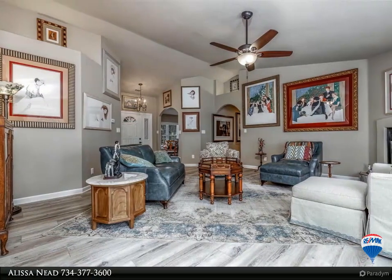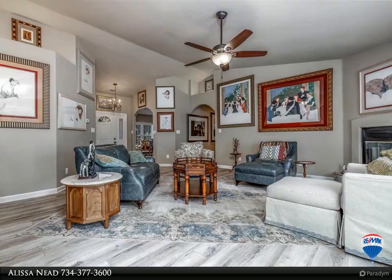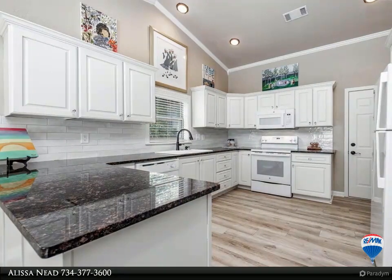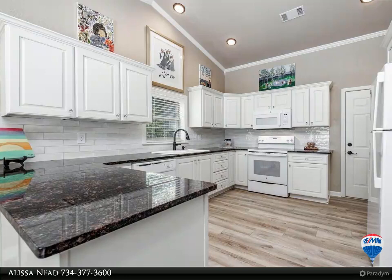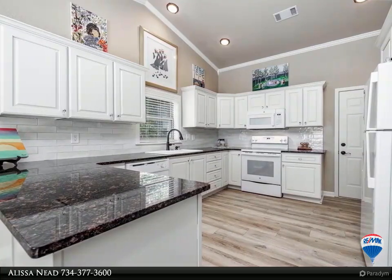Entertain in the living room with vaulted ceiling and gas fireplace with new logs. Popcorn ceilings have been removed and knocked down on all surfaces. All window treatments throughout the home are new. The owner suite features a vaulted ceiling and sitting room.